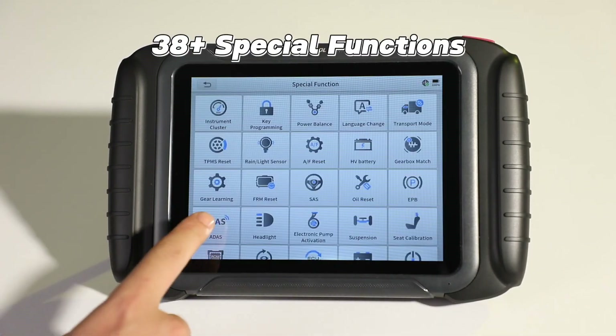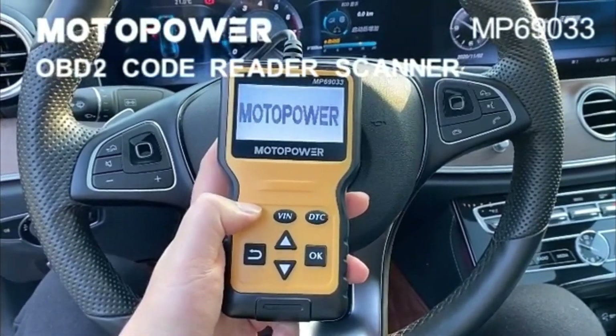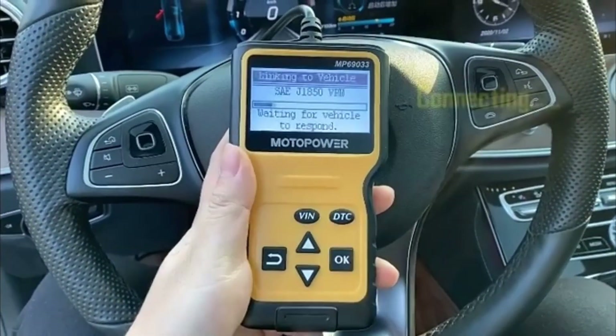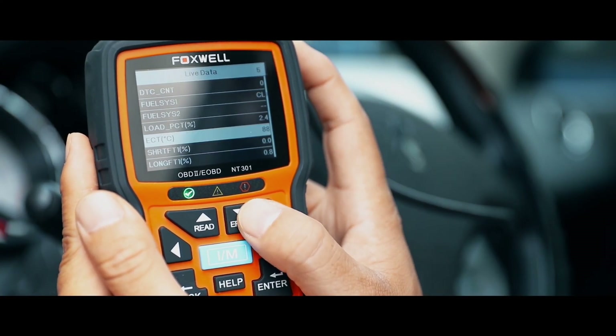To sum it up, if you're looking for a budget-friendly scanner that's simple and effective, the MotoPower MP69033 is a great starting point. For those needing a bit more functionality for regular home use, the Ancel AD410 and Foxwell NT301 offer extra insights and useful emissions readiness tools.